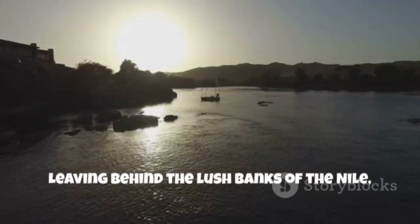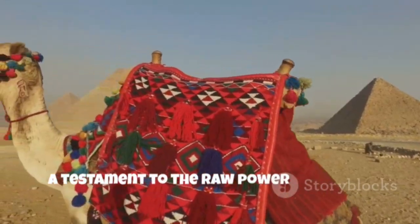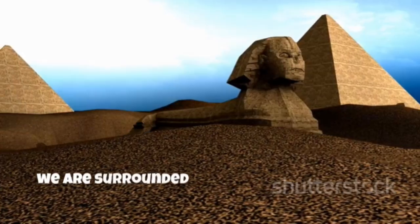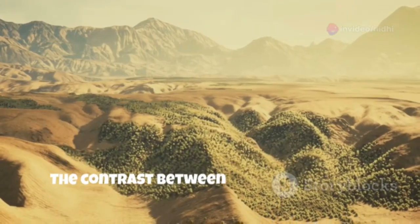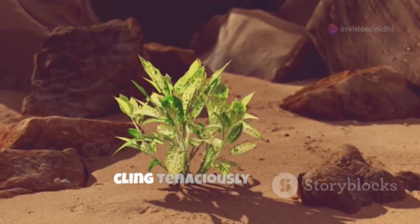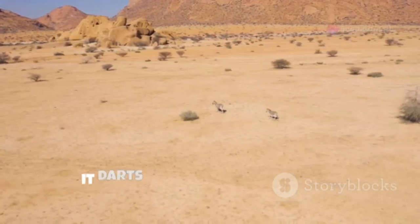Leaving behind the lush banks of the Nile, we venture into the heart of Egypt's deserts, where otherworldly landscapes await. Our first destination is the Black Desert, a surreal landscape sculpted by volcanic activity millions of years ago. As we drive through this alien terrain, we are surrounded by countless black hills, remnants of ancient volcanoes, their slopes littered with volcanic rock and stones. The contrast between the dark hills and the clear blue sky is striking, creating a sense of awe and wonder. Hardy plants, such as acacia trees and desert grasses, cling tenaciously to life, and we even spot a gazelle, its graceful form a blur of movement as it darts across the desert floor.